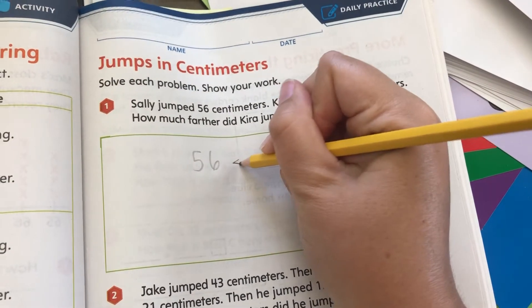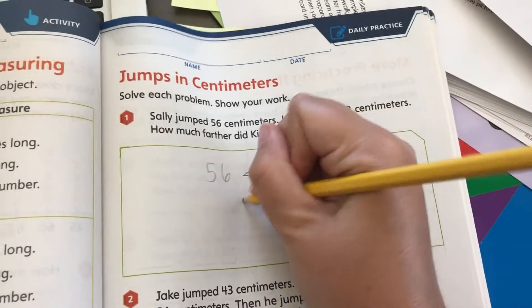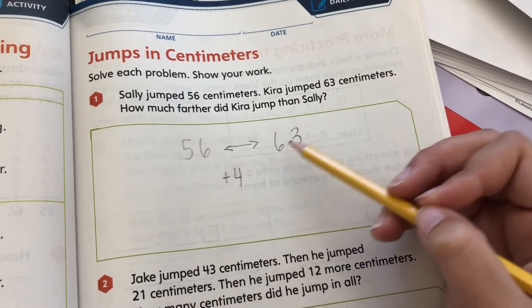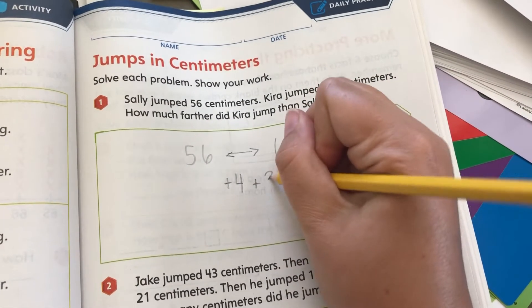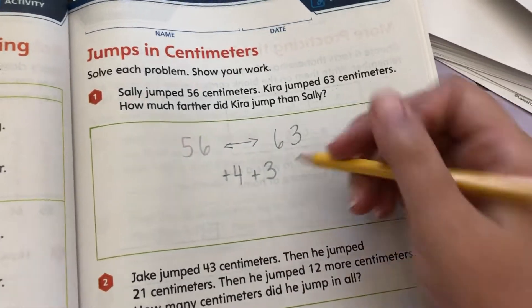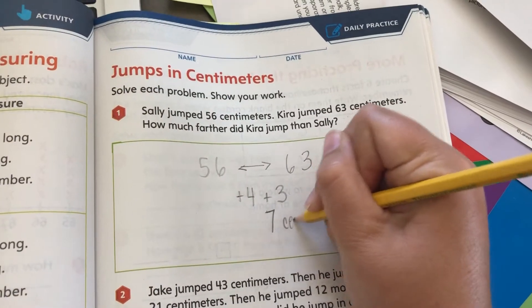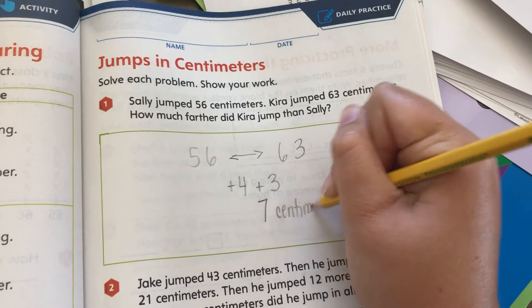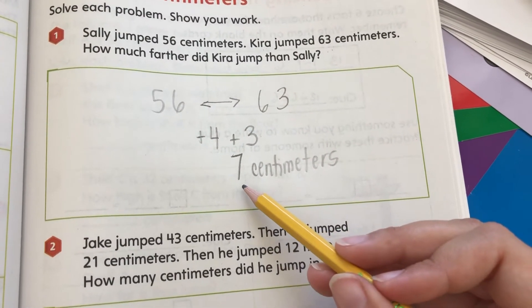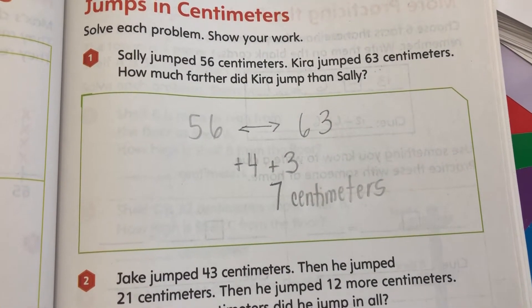So if I had these numbers on a number line, I would add 4 to 56 to get 60, and then I would add another 3 to get to 63. So 4 plus 3 equals 7. The difference is 7 centimeters. Can you think of another way to solve this? There are other ways to get this number. Mathematicians have lots of strategies.